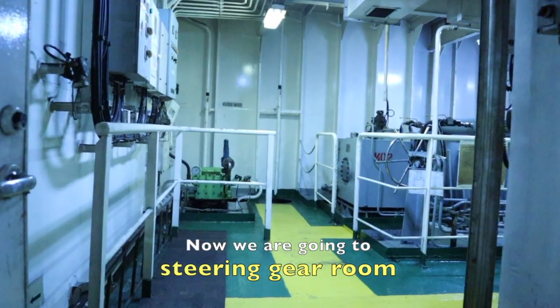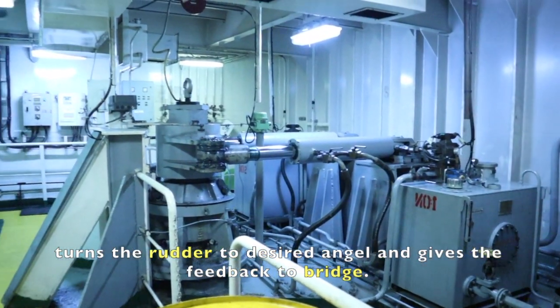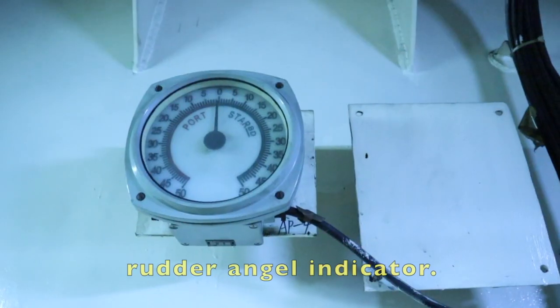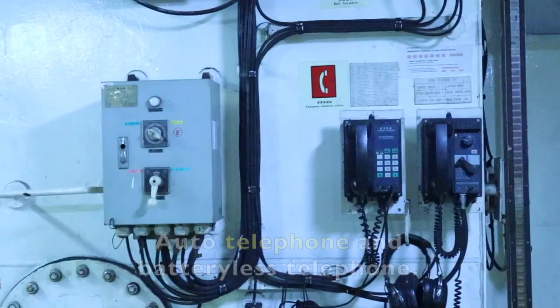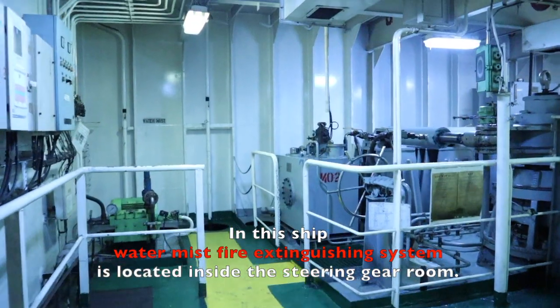Now we are going to the steering gear room. During autopilot, the steering gear receives the order from the bridge and turns the rudder to the desired angle, and gives feedback to the bridge. Here we also have a gyro repeater, rudder angle indicator, emergency steering knob and wheel, auto telephone, and battery-less telephone.